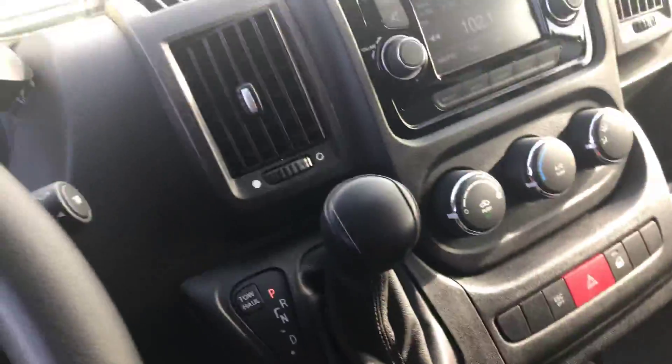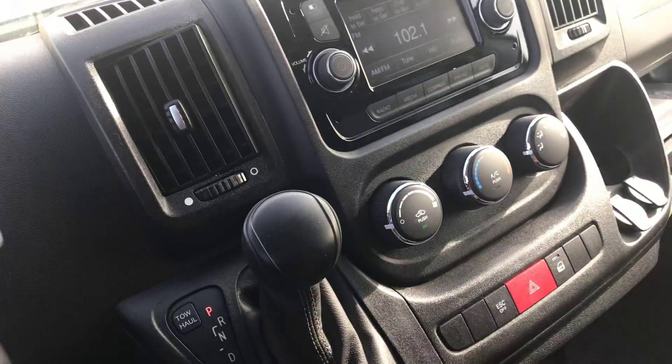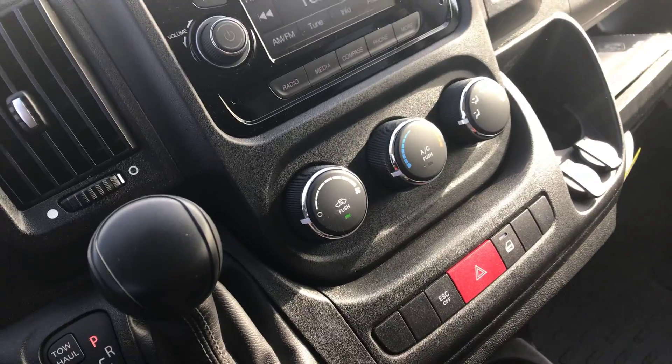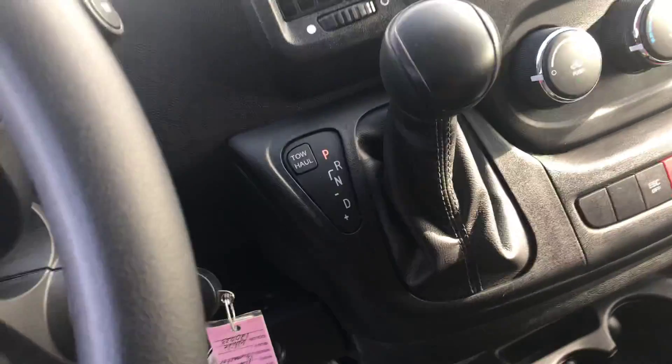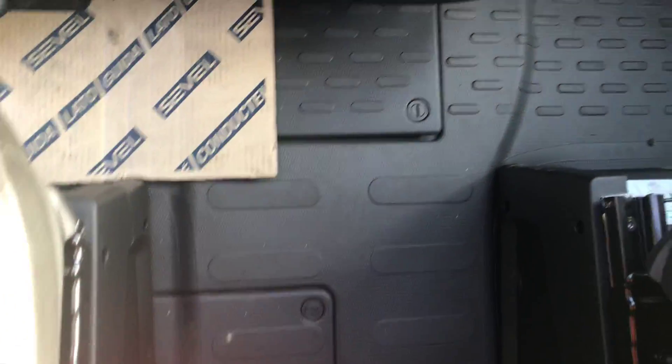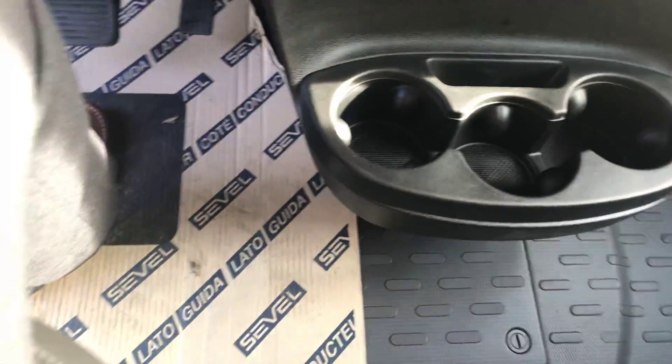I also like that it has the leather-inserted seats and Bluetooth capability, which is a super nice option to have especially when you're driving. There's also quite a bit of storage space right here, and there are three cup holders right there.